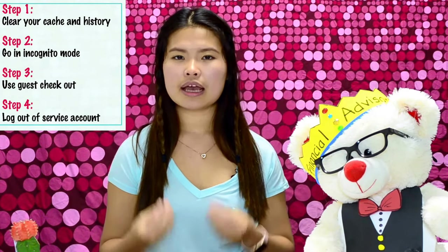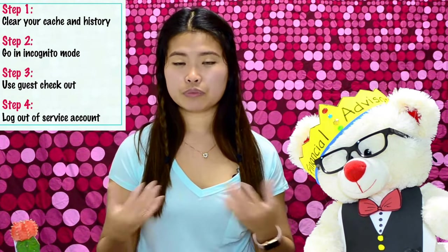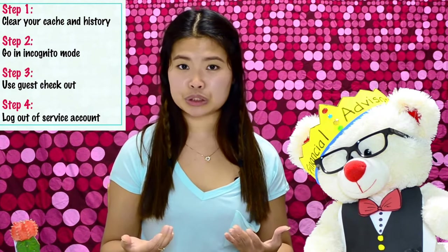Step number three is to use the guest checkout. There are times when I go on a website and I'm at the checkout stage and it will say: create an account, log into your existing account, or do a guest checkout. A lot of times by doing the guest checkout I can get discounts because they treat me like a new customer. This doesn't happen on all websites, but it's very helpful — you don't have to give away your personal information and you may get discounts as well.